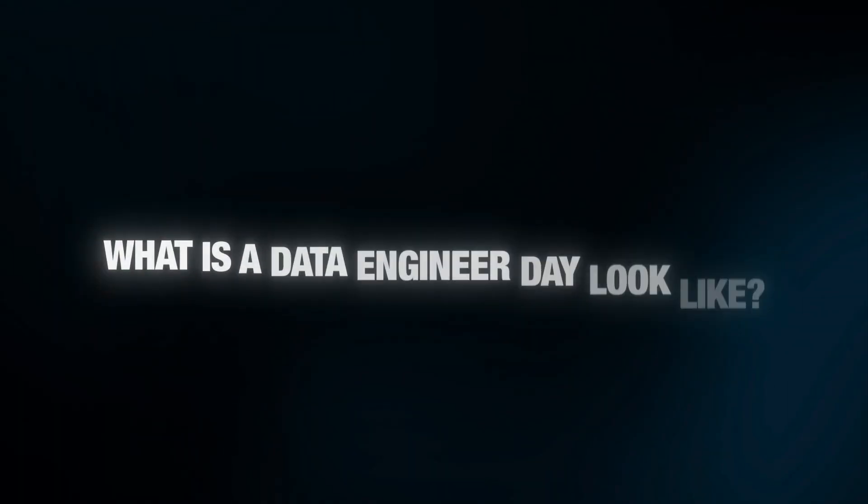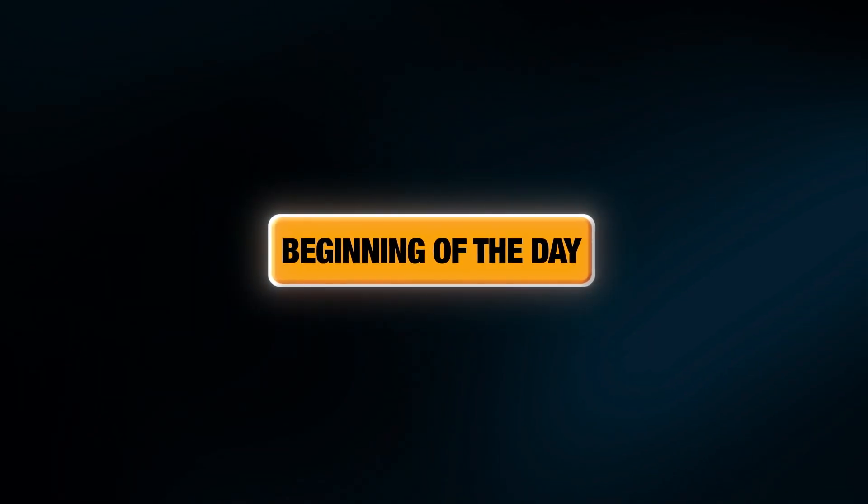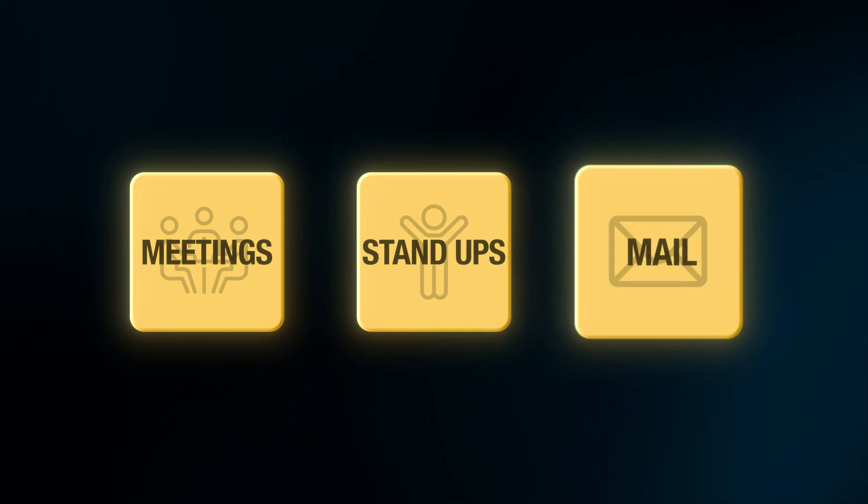What does a data engineer's day look like? Let's start with the beginning of the day, and I'll also share what I would have done differently knowing what I know now. The beginning of the day — let's define that as 9 a.m. to 11 a.m. at big tech companies. Most of that time is actually spent doing meetings, standups, catching up with Slacks and emails. I'd put this in the bucket of talking to other people and collaborating.